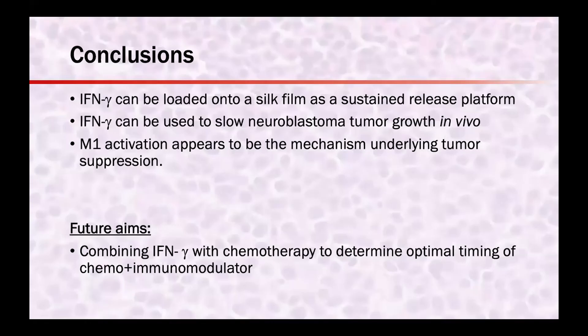In summary, we have shown that we can generate a sustained release system utilizing interferon gamma on a silk film, which can be used in vivo in an immunocompetent mouse model of neuroblastoma to slow tumor growth. The mechanism underlying this tumor suppression is likely related to switching tumor-associated macrophages to an M1 phenotype. Our future aims include combining interferon gamma with chemotherapy to determine the optimal timing of chemotherapy and an immunomodulator. Thank you to our collaborators, and happy to take any questions.